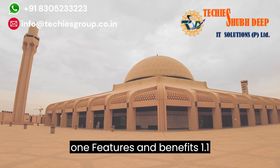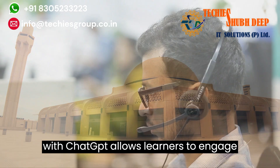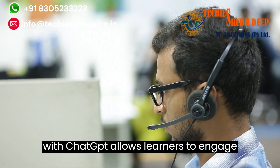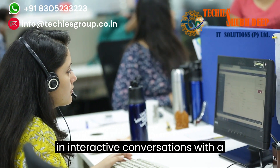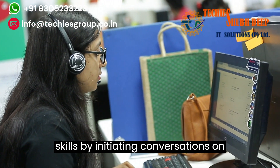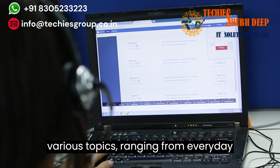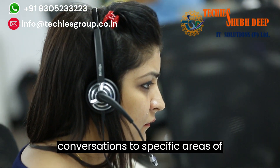Section 1: Features and Benefits. 1.1 Interactive Conversations. Learn English with ChatGPT allows learners to engage in interactive conversations with a virtual language model. Users can practice their speaking and listening skills by initiating conversations on various topics, ranging from everyday conversations to specific areas of interest.